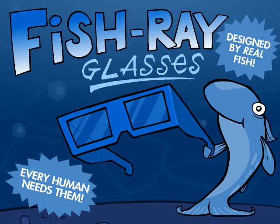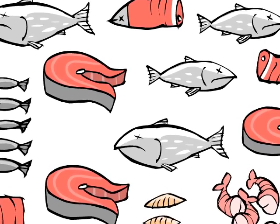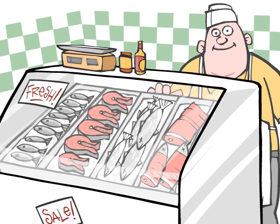Ever wanted to see what's behind all those fish in your supermarket? Now you can, thanks to Fish Ray Glasses. Check out the latest specials, then try on your Fish Ray Glasses and see how that seafood got there.